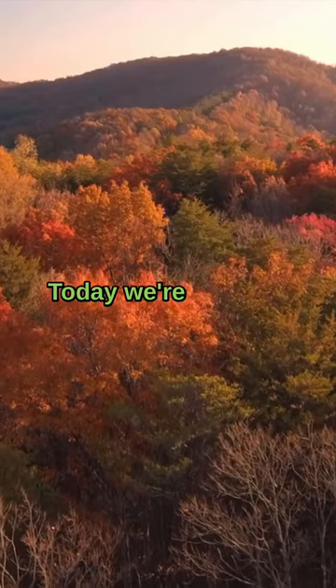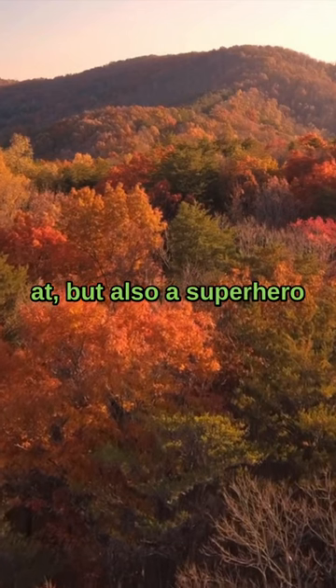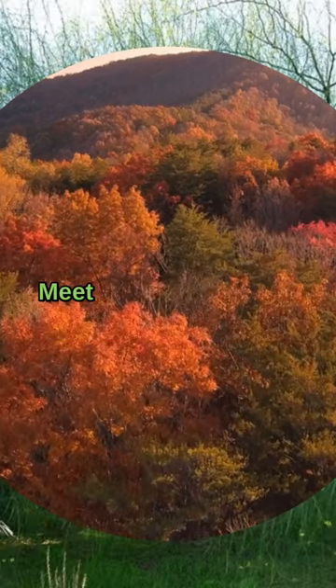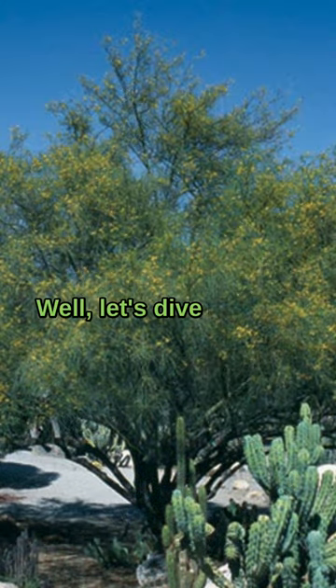Hey there, nature enthusiasts! Today we're going to talk about an incredible tree that's not just a beauty to look at, but also a superhero for our environment. Meet the Mexican Palo Verde tree. So what's so special about this tree, you ask? Well, let's dive right in.